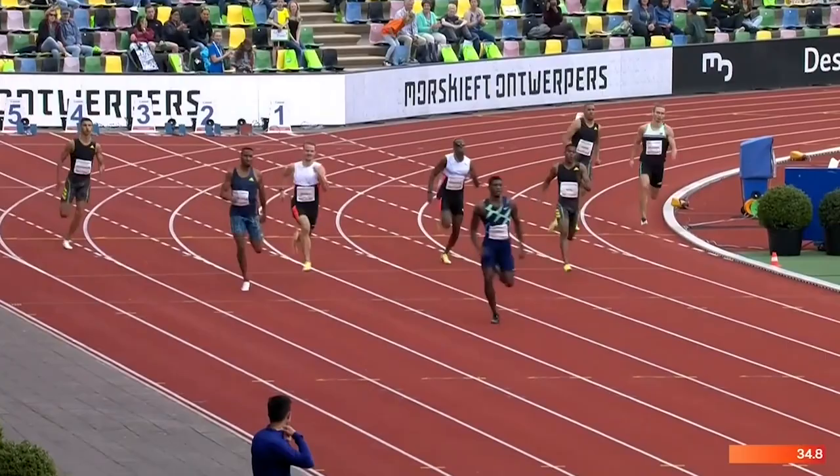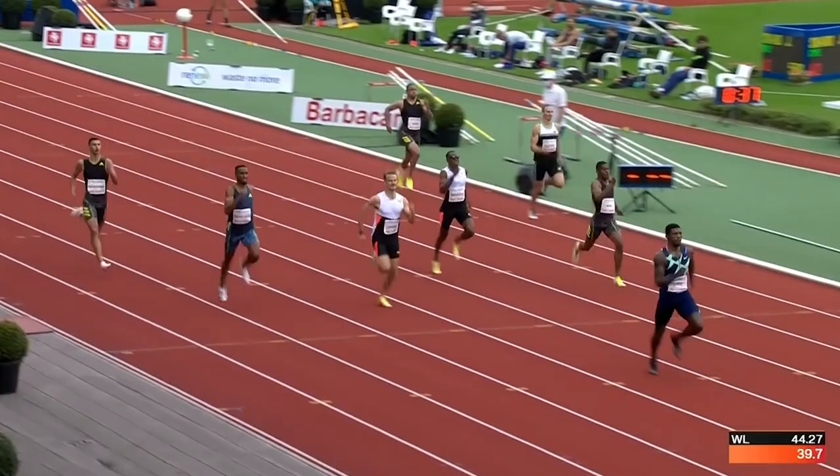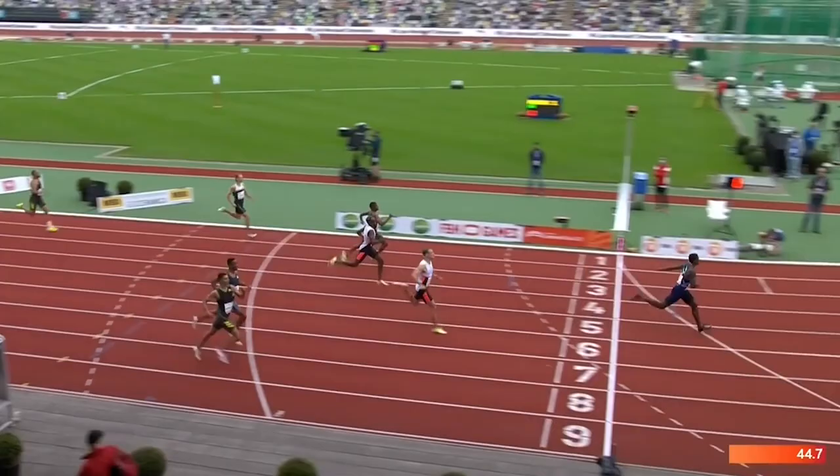Fred Curley moving clear, unchallenged. Hudson Smith going backwards, Dobber coming through. Nene of South Africa also in the mix. Fred Curley though — keep an eye on the clock — 44.6 was what he ran in Doha. This is going to be quicker, is it?